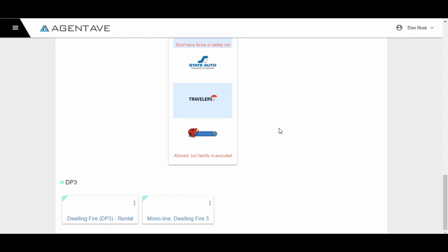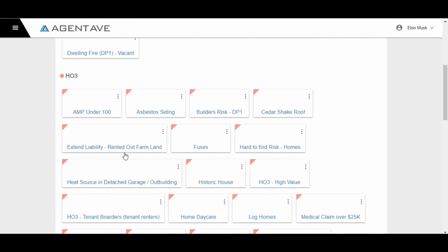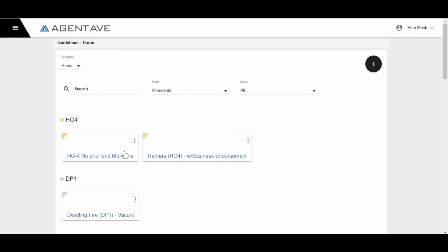You can also subcategorize this into HO3, HO4, DP3, and more. The great thing with Agent Ave is you can also categorize risk into each line of business, such as life, miscellaneous, home, and business.